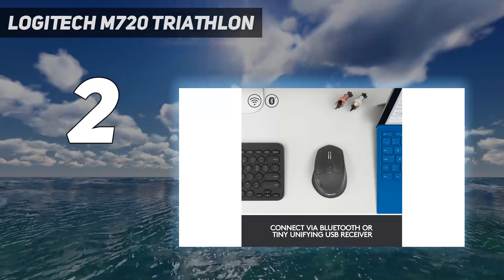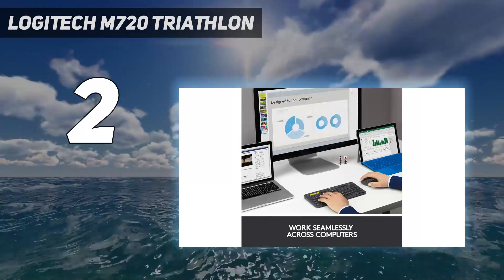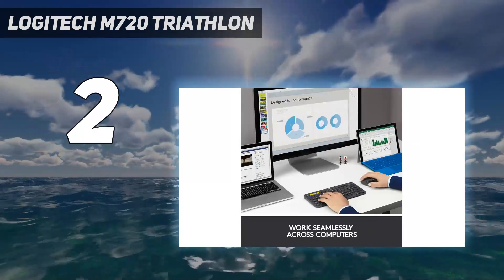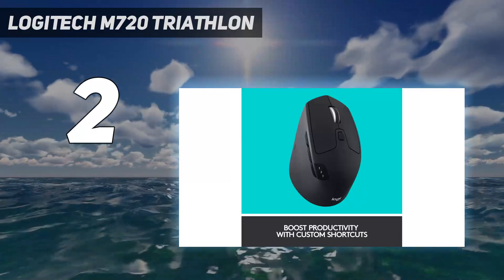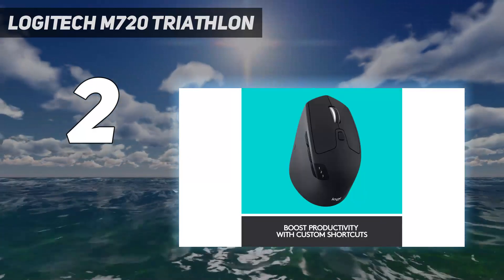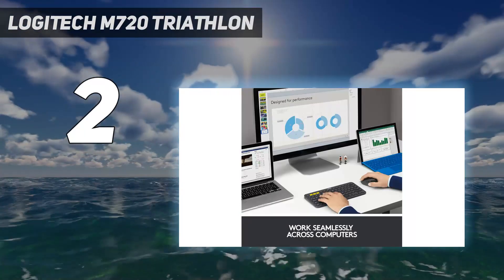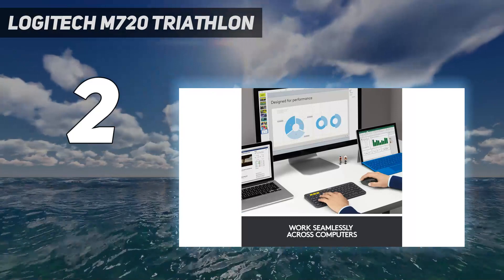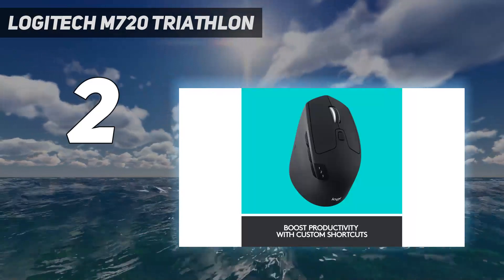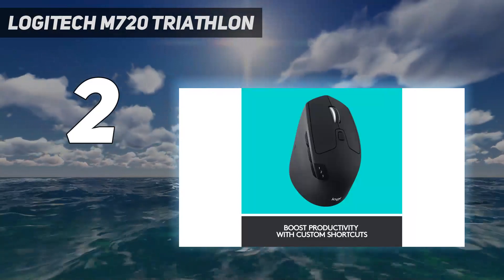Depending on where you're shopping, you may also see the similar-looking Logitech Precision Pro, which is the same mouse as the M720 Triathlon but with a darker-colored bottom plate. The Precision Pro was previously a Costco exclusive but has recently been on sale from other retailers and can be less expensive than the more common M720 Triathlon branded variant.